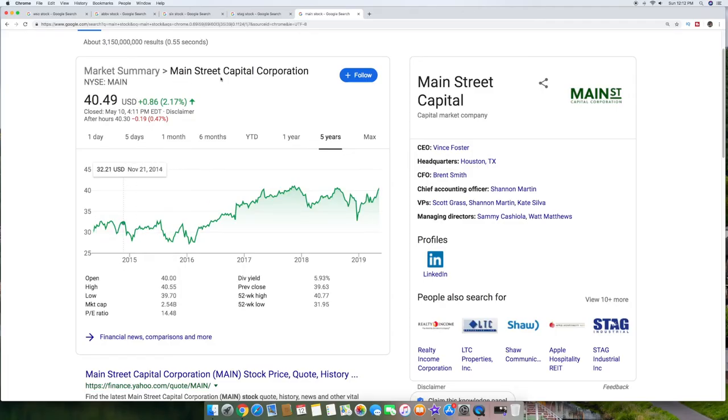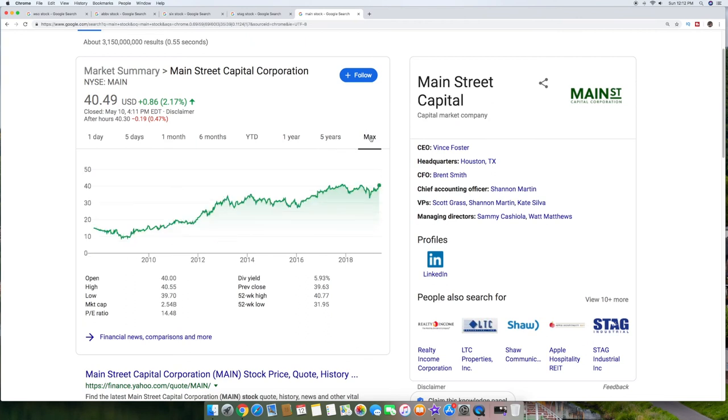Main Street Capital Corporation, symbol MAIN, is about $40 a share. Over five years it went from around $30 to around $40 — a pretty good increase — and this carries a big 5.93% annual dividend. Looking at the max, way back in 2008, about 10 or 11 years ago, it was at $9, so you've had roughly a 400% increase plus the 6% dividend. The market cap is about $2.5 billion and they're out of Houston, Texas. They provide capital and transition capital for mid to small-cap companies. It's a great company with good potential — definitely do your research on it.